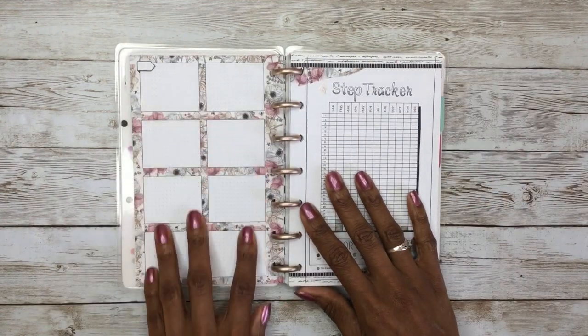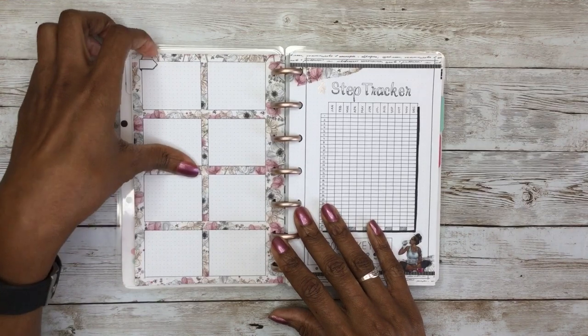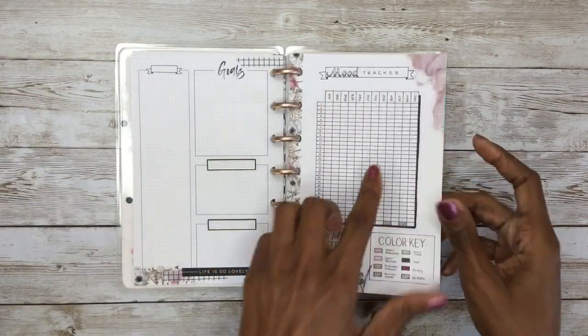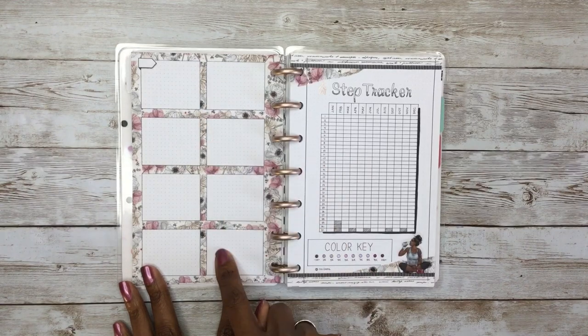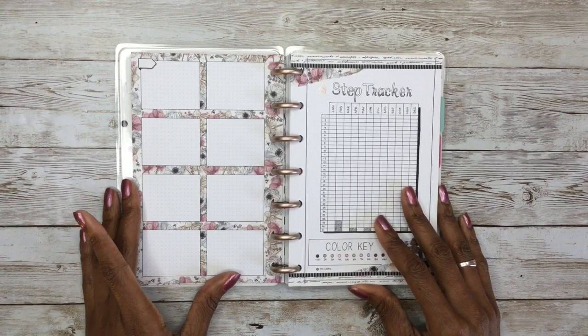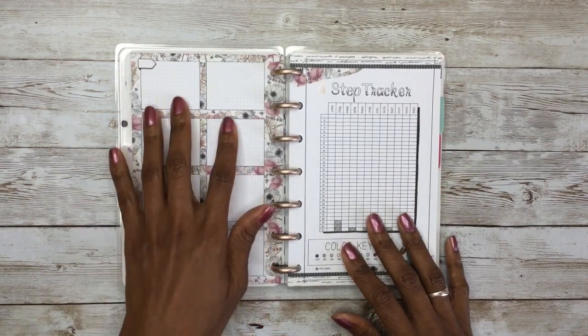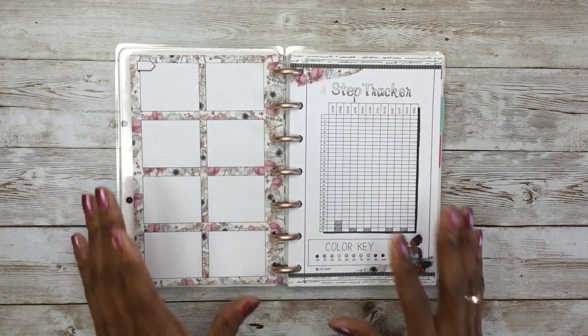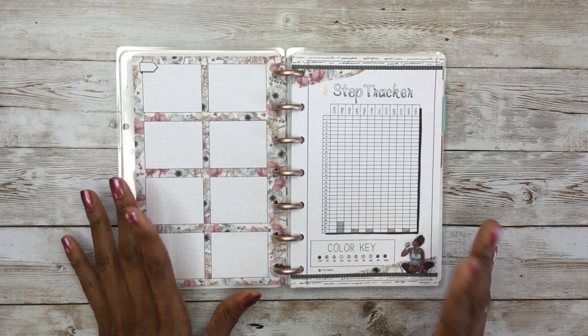On the backside, again, because it is one of those preset pages, it has those eight open boxes. I figure maybe I could use this to highlight the eight top days throughout the year — eight happiest moments — and just either write something in or use stickers to show what happened on those days.